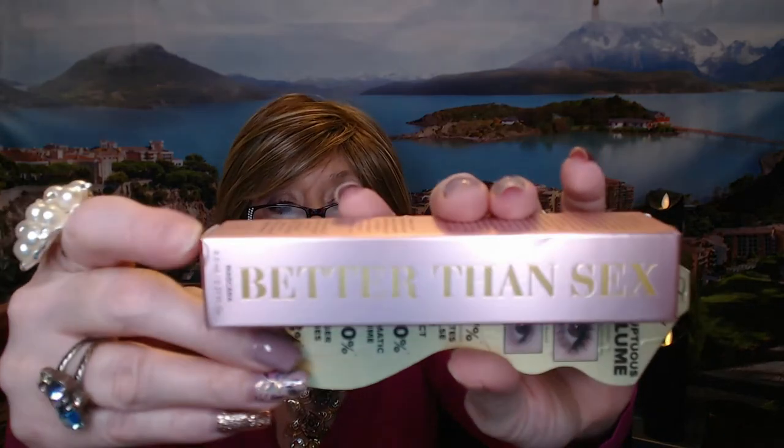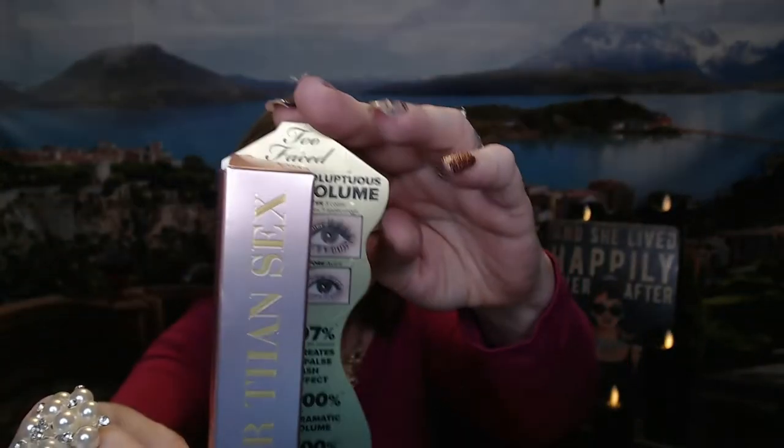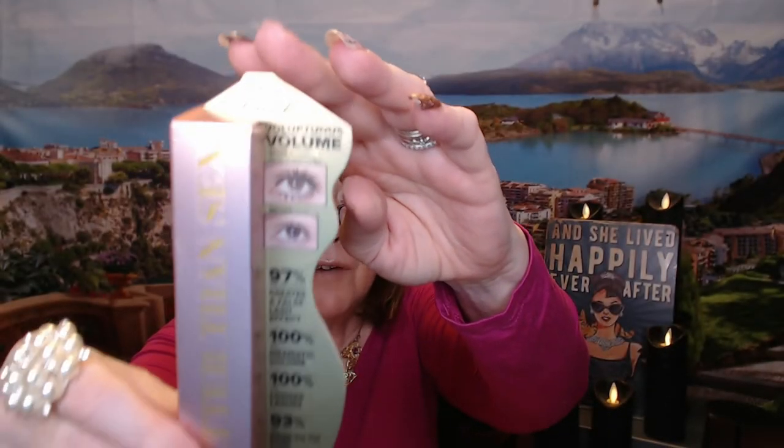The last item in the box is Better Than Sex Too Faced Mascara — voluptuous volume. Of course we all know what a mascara looks like. I don't like to open these until I'm ready to use them. I know I've used this before — I think I bought it from QVC or Home Shopping Network. Sometimes they have great Today's Special Values, and I think I got this with an eyeshadow palette and something else from them.